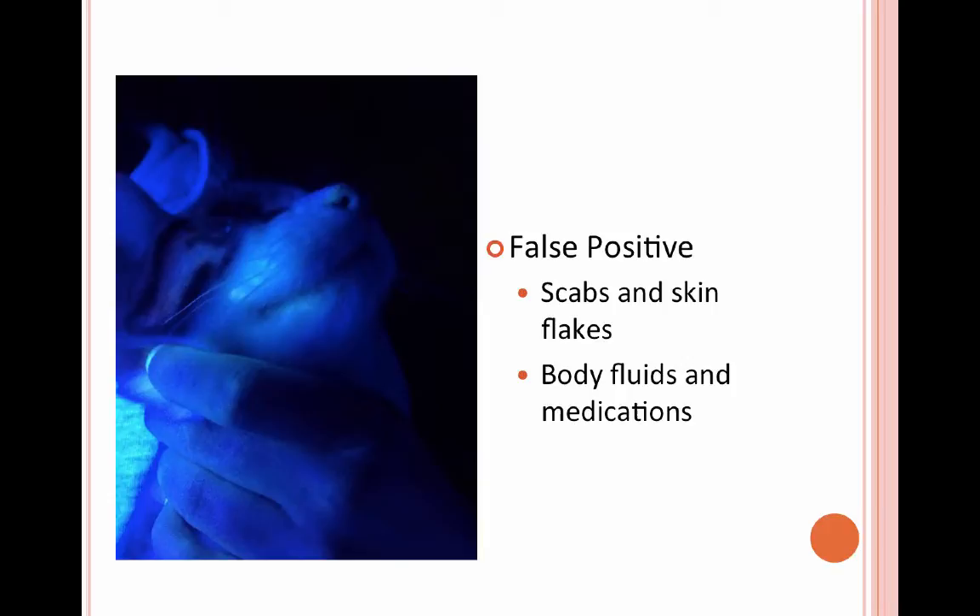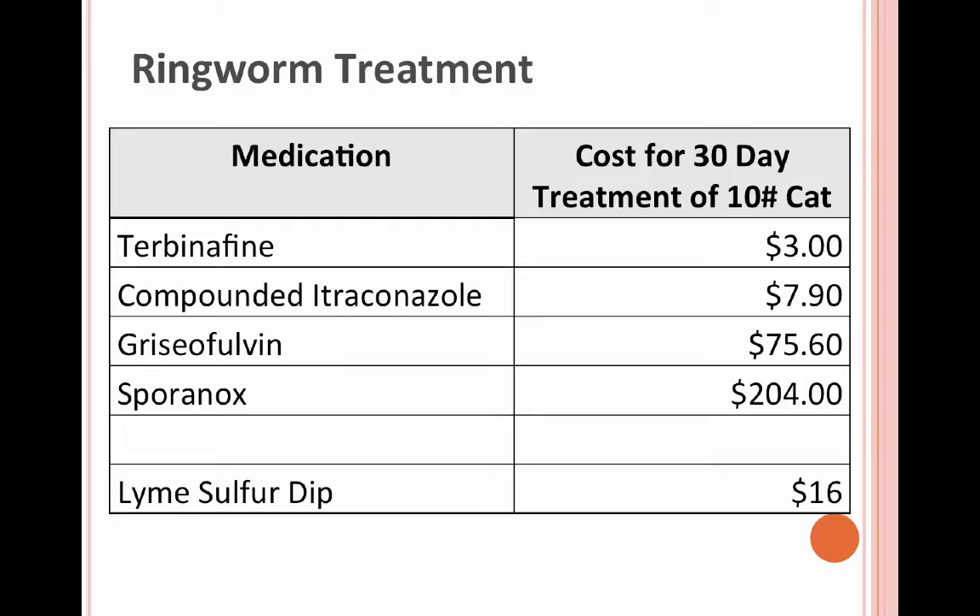For treatments, there are a couple of options as far as topical and systemic treatments. Previously we were using compounded itraconazole, but studies coming out are indicating it's actually not effective. We priced different medications and found that terbinafine is the most cost-effective and it's proven to work.